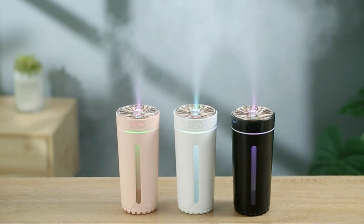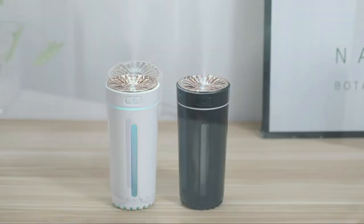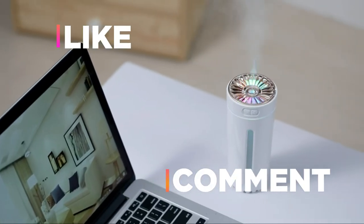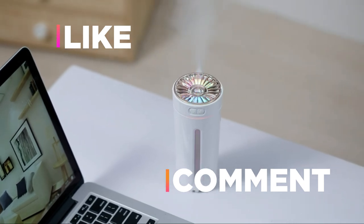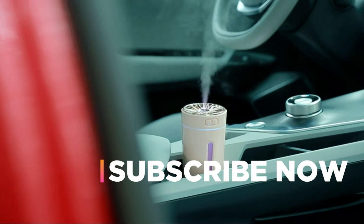Hope you found this video helpful in finding the best car humidifiers. If you found it helpful, please give it a like, comment your opinion and tell us which one is perfect for you, and subscribe to our channel to get the latest updates on different product reviews.